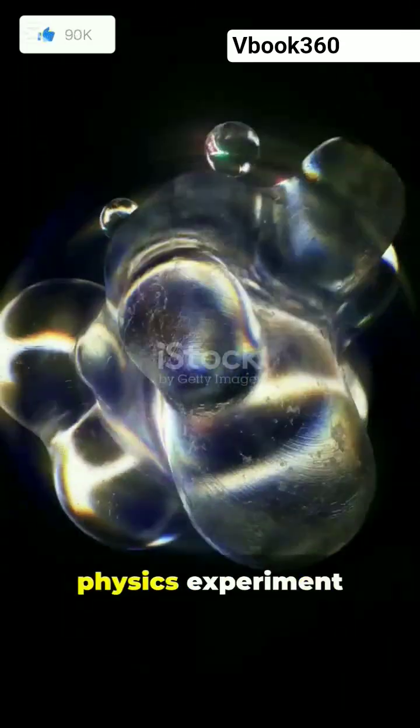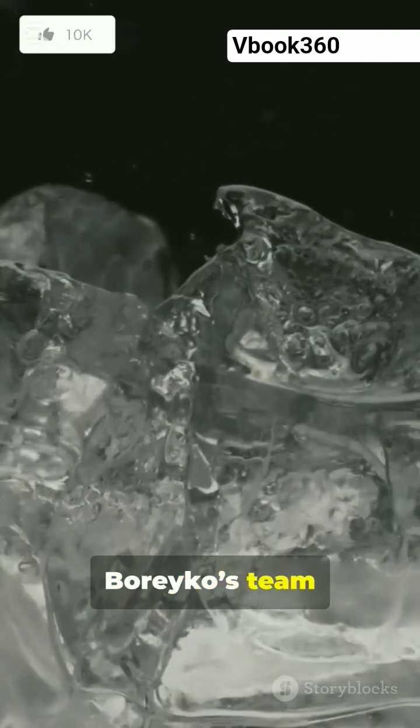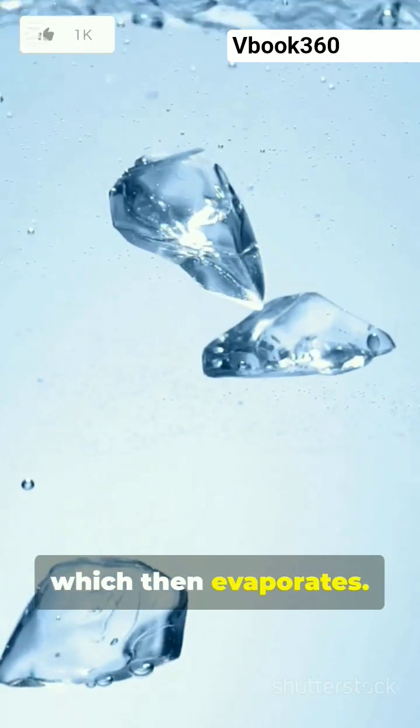The Leidenfrost effect is a classic physics experiment whereby a liquid droplet levitates above a hot surface, buoyed by vapor streaming from the bottom of the droplet. In 2022, Borreco's team extended the effect to a disc of ice. This three-phase Leidenfrost effect requires a much hotter surface because the ice must first melt to liquid, which then evaporates.